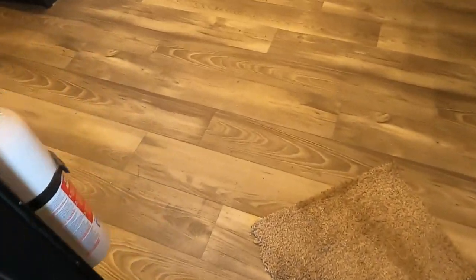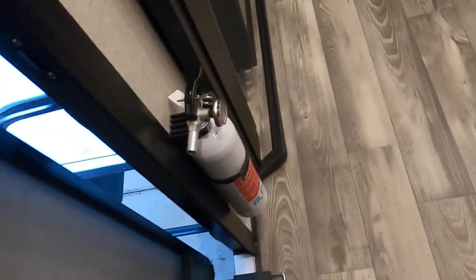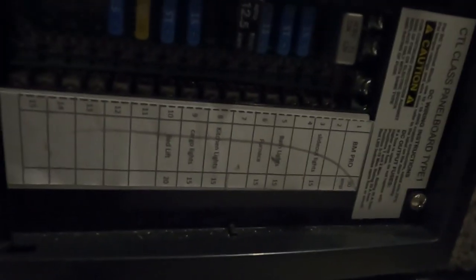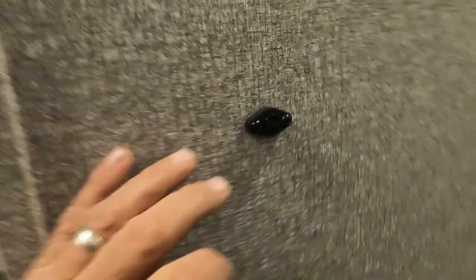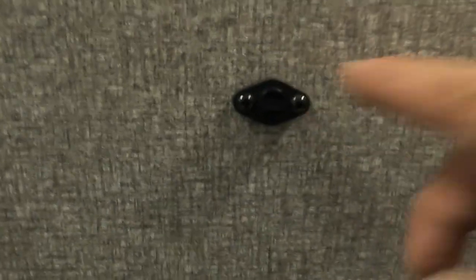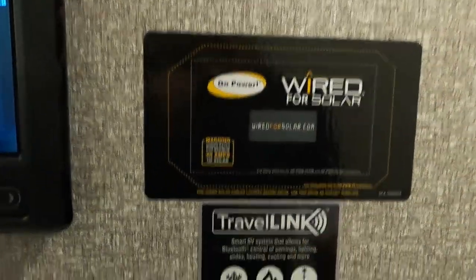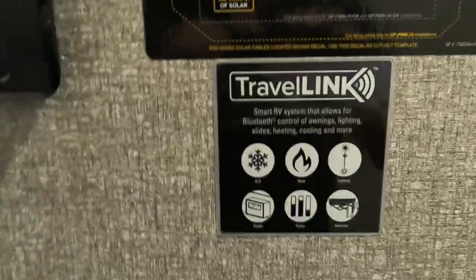Coming inside the unit, the first thing I always like to point out is your fire extinguisher. Make sure you and everyone camping with you knows the fire extinguisher is located at the entry doorway. To the right on your steps is the access panel to your breaker box and fuses — there's a variety in there, 15 and 20 amp. I highly recommend having a handful of spares when you go camping. Above that you'll see temperature readers throughout the unit — they help the thermostat work better. Over to the right is the Go Power Solar pre-wire area and then the BM Pro control panel, which is pre-wired for solar as well.